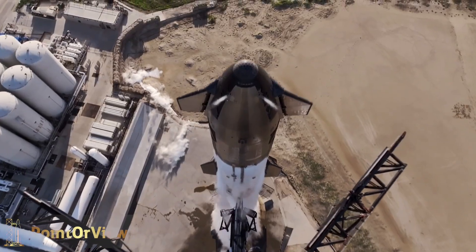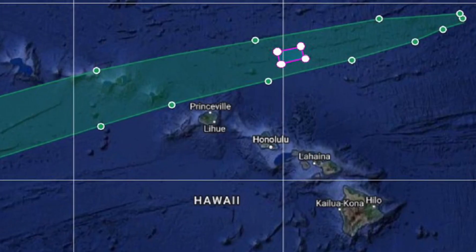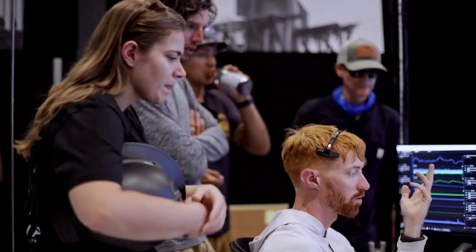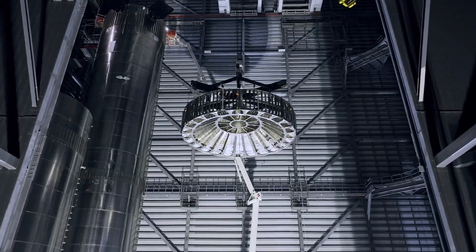The end goal of this mission is for Ship 25, the upper stage, to successfully re-enter the atmosphere and land about 100 kilometers off the coast of Kauai, an island in the Hawaiian Islands chain located in the Pacific Ocean. This is a mission of data collection, testing upgrades, and pushing the boundaries of what's possible.